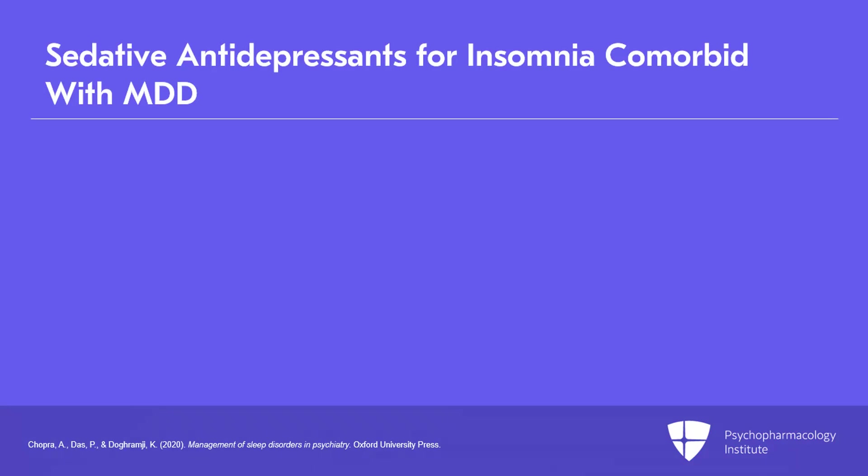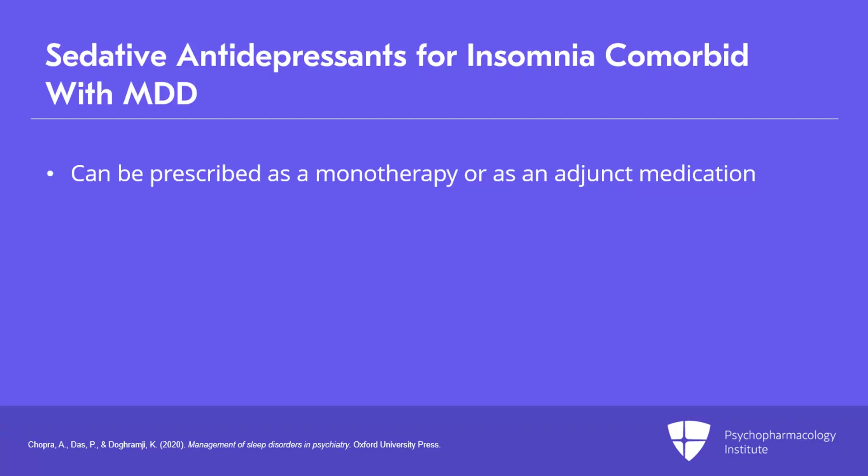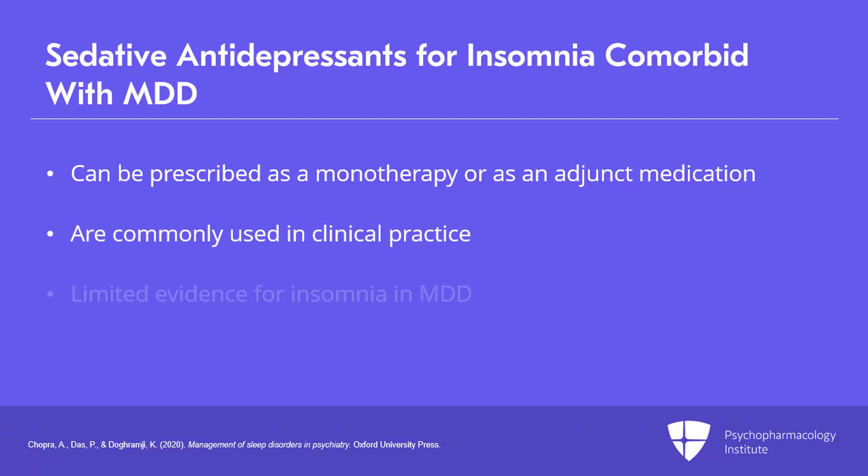Medications including trazodone, mirtazapine, and tricyclic antidepressants can be prescribed as monotherapy or as an adjunct to first-line treatments such as SSRIs or SNRIs. These medications are commonly used in clinical practice; however, the evidence supporting the use of sedating antidepressants in the treatment of insomnia and major depressive disorder is rather slim.